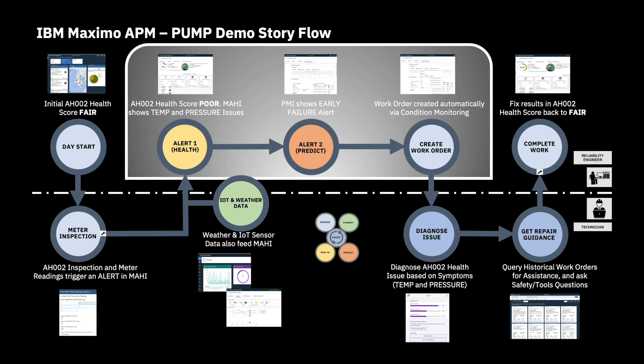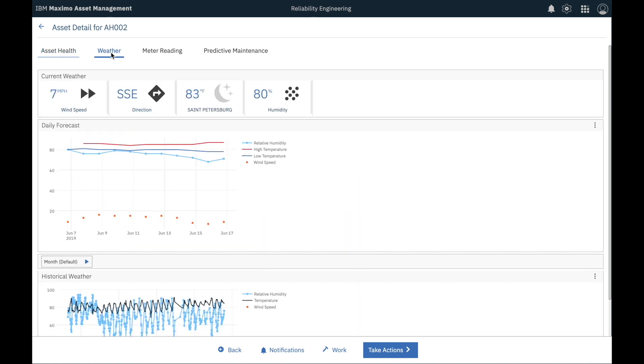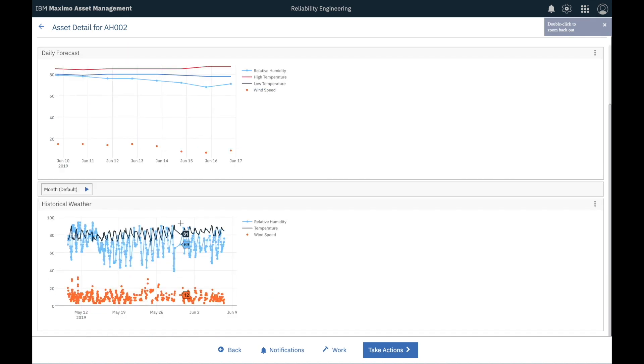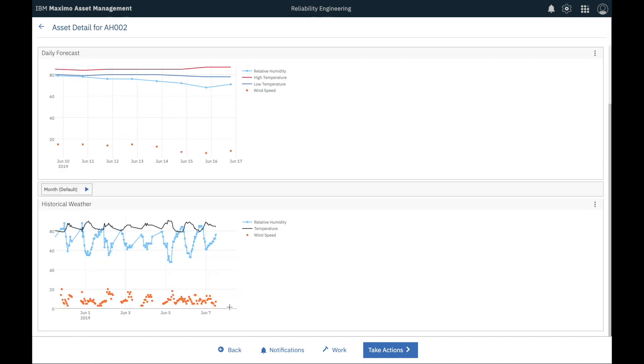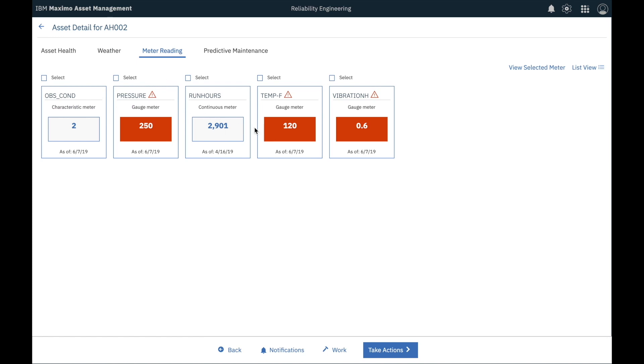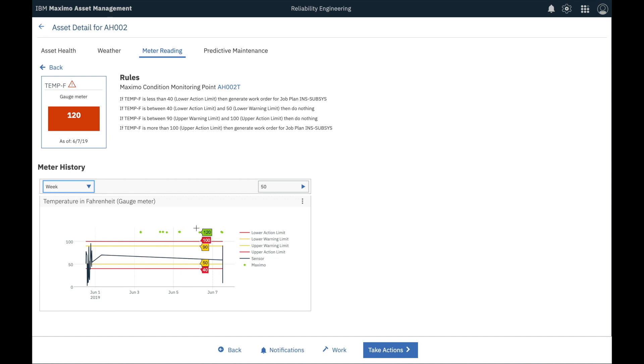Hi, it's Paulina again. I just received a health alert regarding pump AH-002. Let me have a look at what's going on. As I re-open the pump's dashboard, I notice that all meter readings that make up the pump condition score, except vibration, have turned red. I have a look at the weather data — nothing abnormal there. Note that weather conditions can have a serious impact on assets, which is why weather history or forecast data can be used in formulas within a health driver and therefore participate in the overall health score. Now I want to do a deep dive into the meter readings. Let me first have a look at temperature. Here I can see both meter reading values in green and IoT sensor values in black. The max, min, or average values of these IoT readings can be transformed into a meter reading on a regular basis. I can also drill down into any period of time.